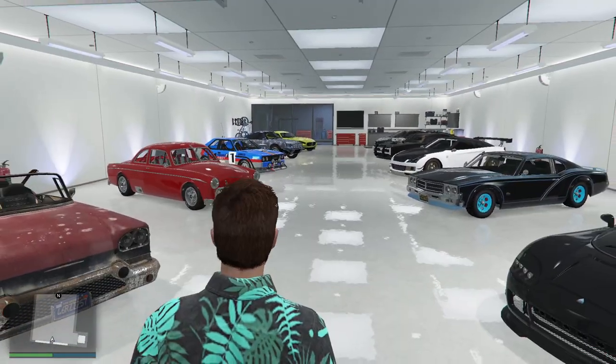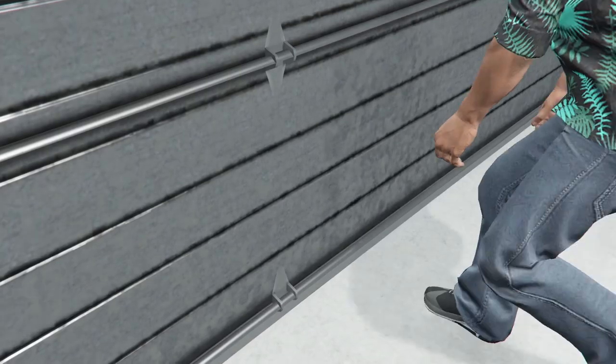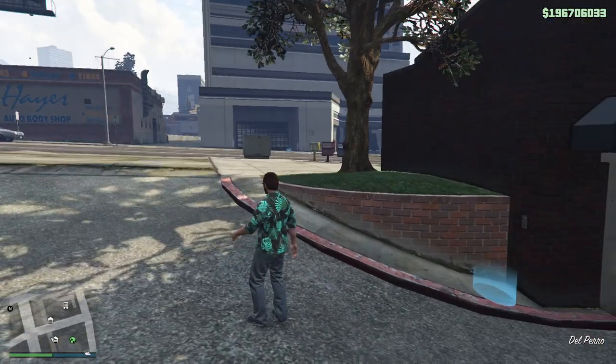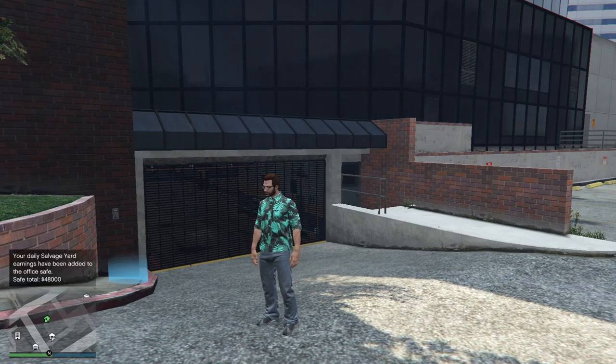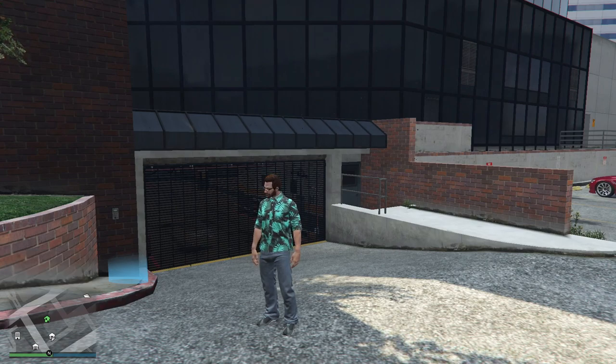Because of something else Rockstar has done — it used to be that if it's your car, you could just sell it, and you could only sell one stolen car per day. But now they've added something so people don't glitch cars and sell them all the time. If you're selling your own personal cars, the first car is full value — well, whatever half value you get normally — but after that it drops by like 50% or some ridiculous amount every time.